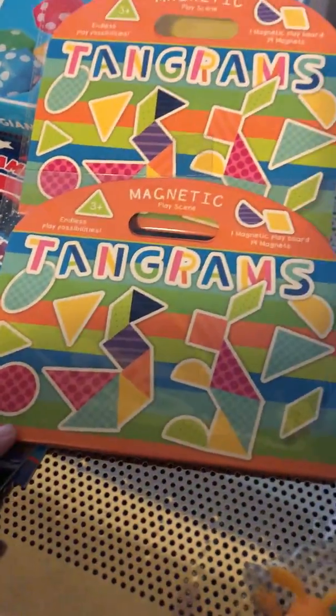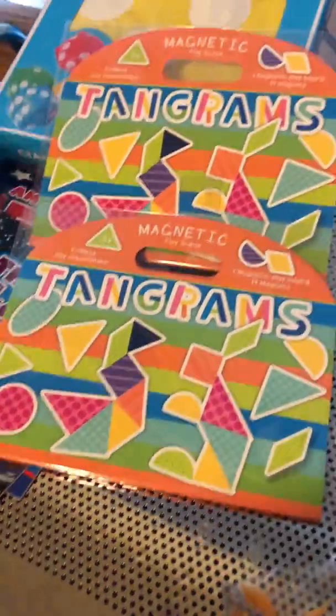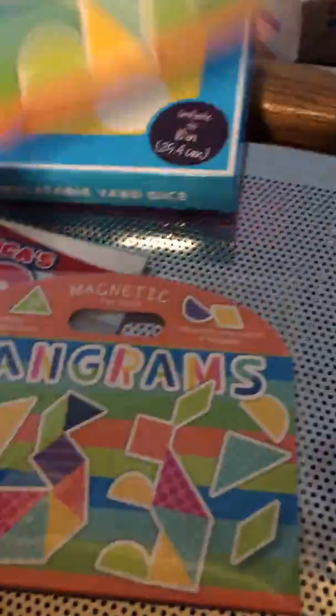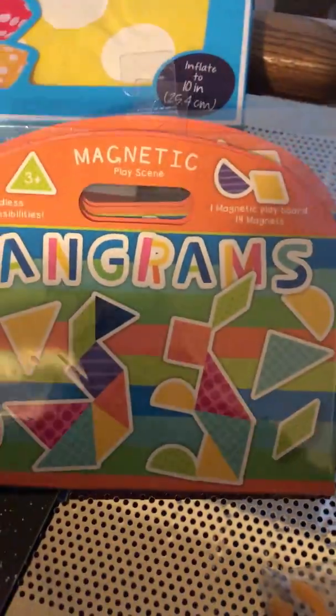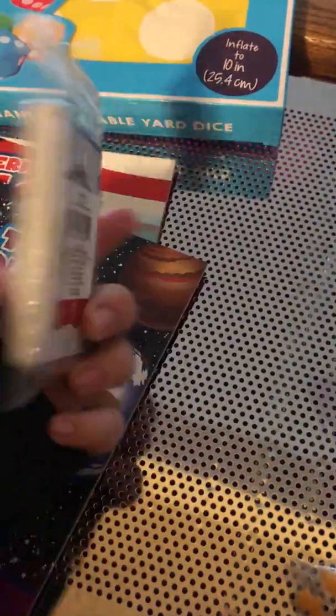The tangrams — they used to be like a dollar, now they're three dollars. But I got two of them because I'm going to use them in a STEM box. I thought they would be a nice addition.